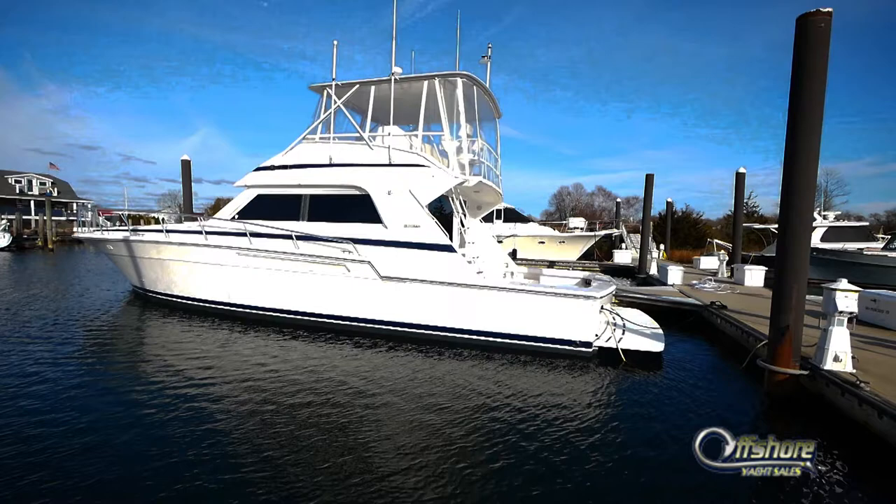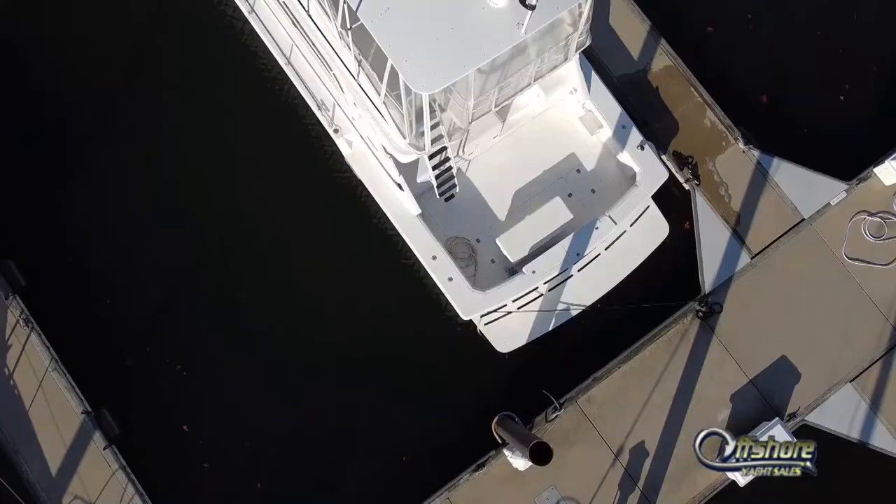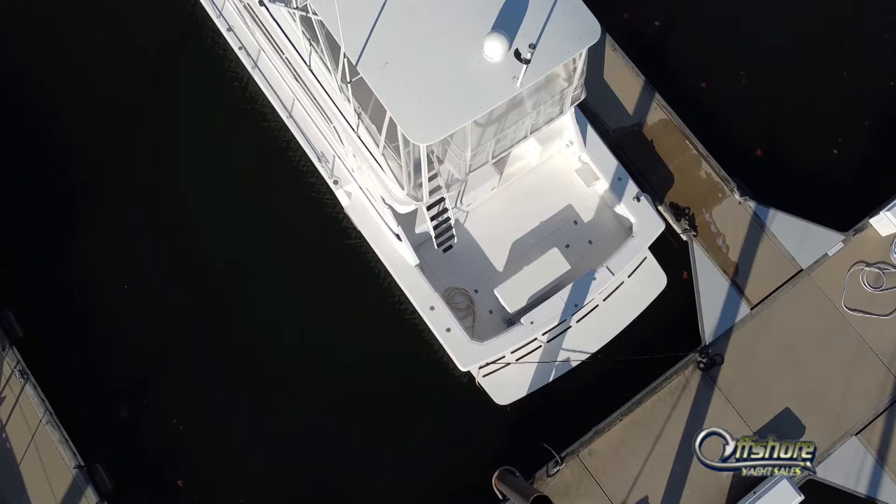Let's take a look at this 1998 54-foot Bertram Convertible Sportfish. Very unique and very rare that we found an unmolested, never-fished, family-cruised, low-hour 54 Bertram Sportfish.